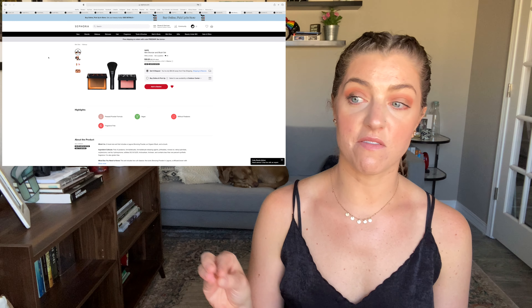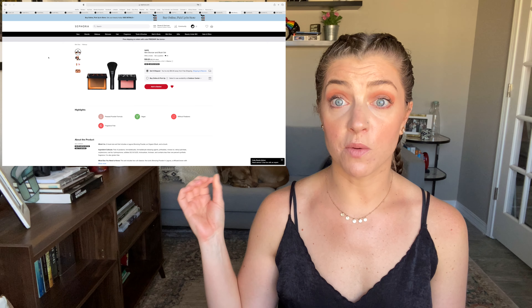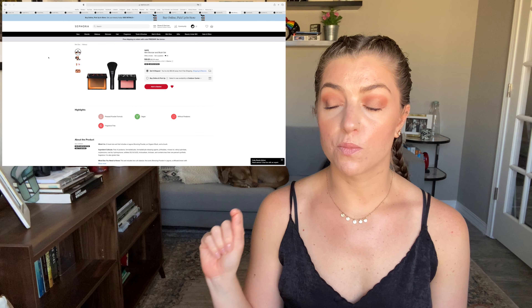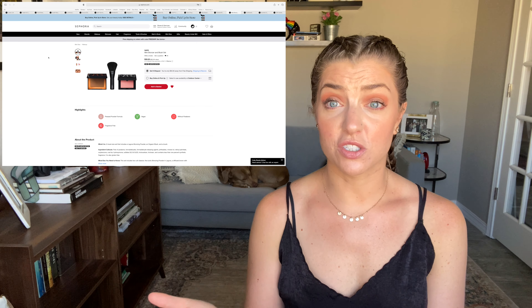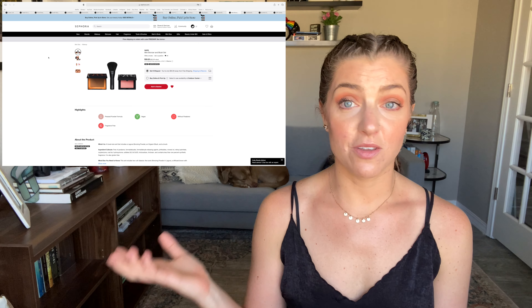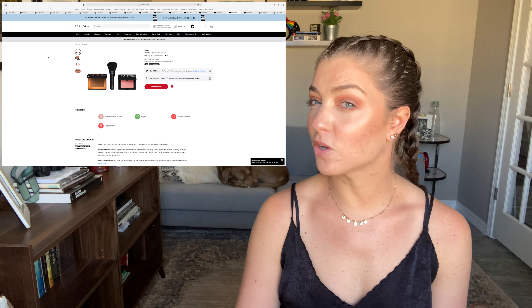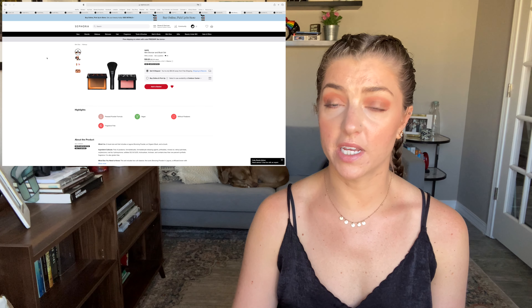The next thing is from NARS — they've come back out with what I think they do every summer: a limited edition mini bronzer and blush set. This is the Laguna bronzer and the Orgasm blush as well as a brush included this year, which I don't think is always the case. NARS always has great products and these two are iconic, so it's fun to see them in a mini travel set. It's $39 — they say the value is $52 — so it's a nice way to try those two products at a more affordable price.